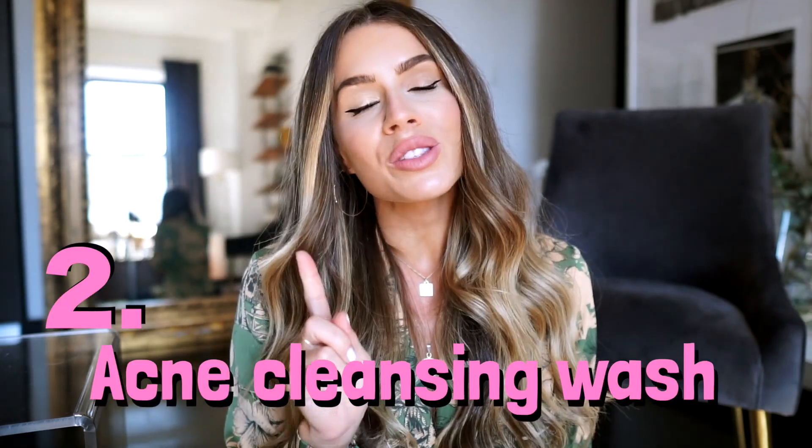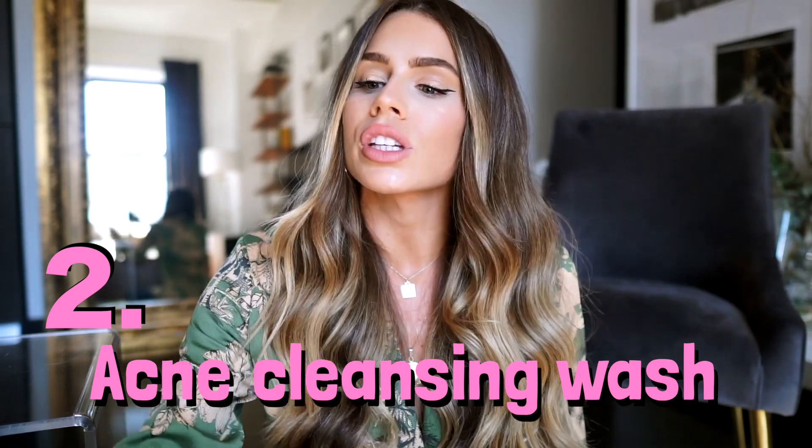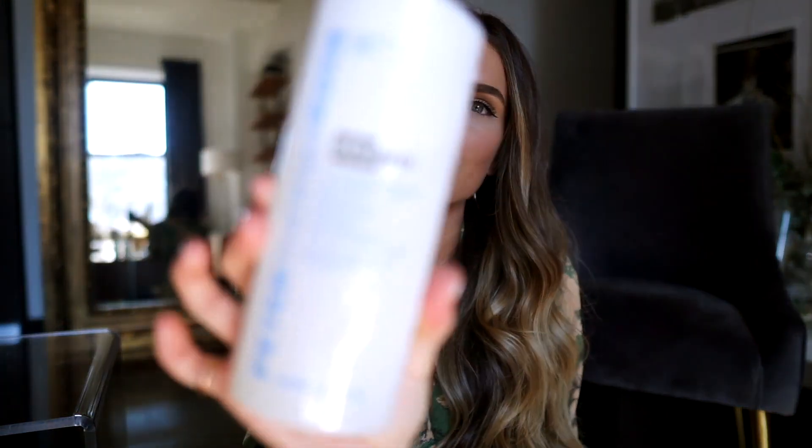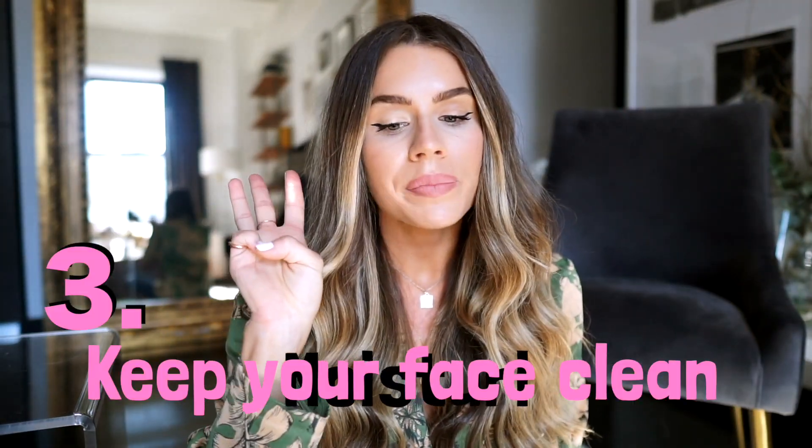Number two is to wash your face once a day with an over-the-counter acne cleansing wash. I use the Peter Thomas Roth acne cleansing wash and I absolutely love it because it does not dry out my skin. A lot of acne washes do dry out your skin, but this one doesn't give me that dry, crackly feeling — you know, when you open your mouth and it feels like your skin is just crumbling.